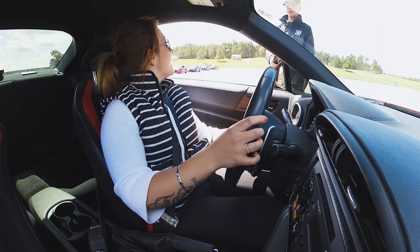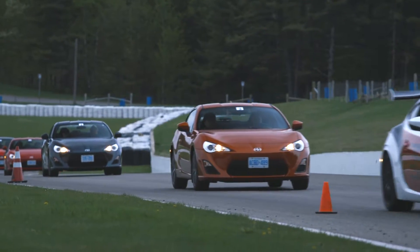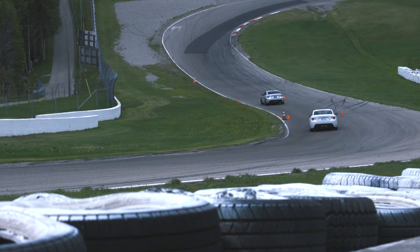I learned a lot about cornering. I have a tendency to come in too hot. The instructors were fantastic — they walked me through how to come in and out of turns. I control my speed. Smoother is faster.